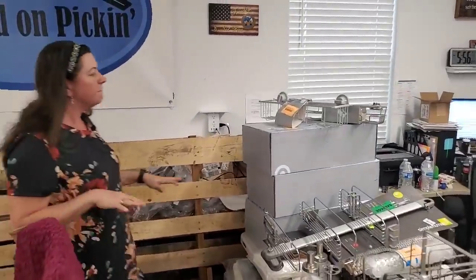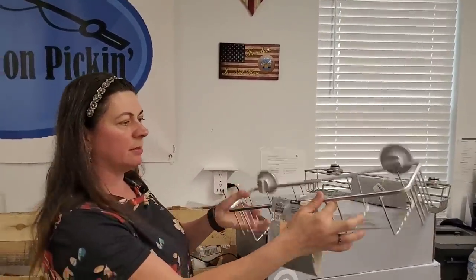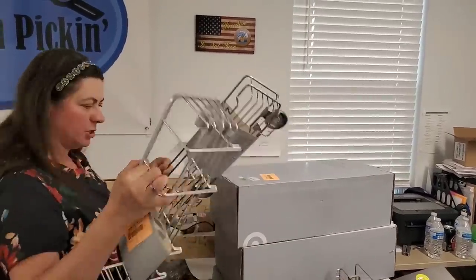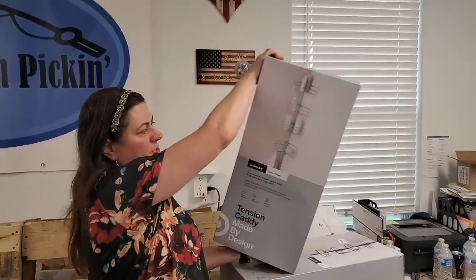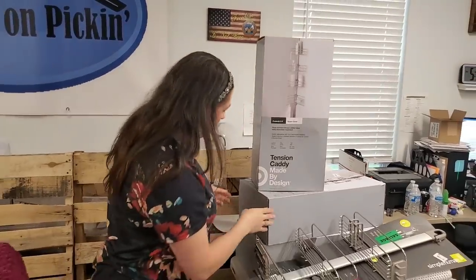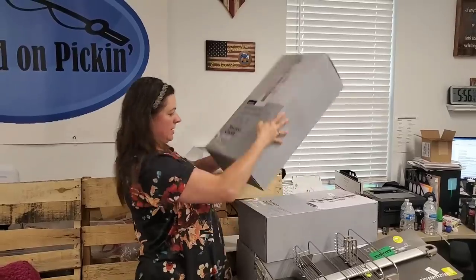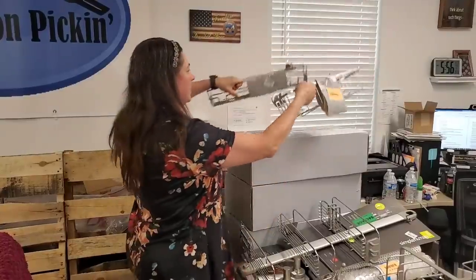These are some cool shower caddies. This one's going to be ten dollars, this one's ten bucks. Let me show you real fast — there's multiple different colors: silver, black, and I think a bronze one. These are all going to be fifteen dollars a piece, and I have four of them available. They actually have really nice push-button suction cups.